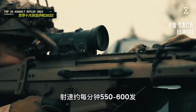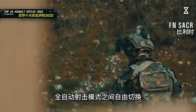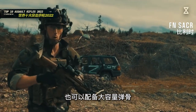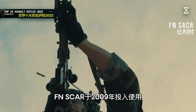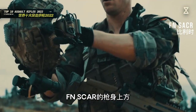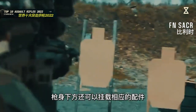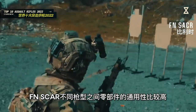FN SCAR能够在半自动和全自动射击模式之间自由切换，有效射程400到900米，弹夹容量以30发为主，也可以配备大容量弹鼓。FN SCAR于2009年投入使用，至今已经生产了15万把以上。枪身上方两侧均配备有战术导轨，枪身下方还可以挂载相应的配件，不同枪型之间零部件的通用性比较高。